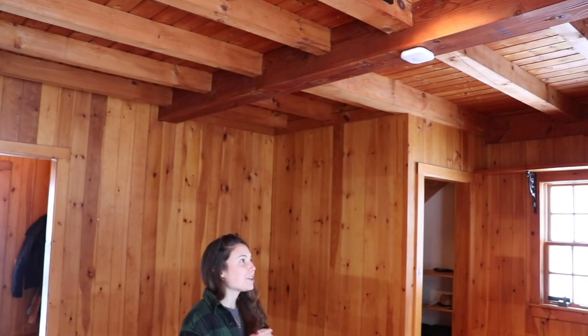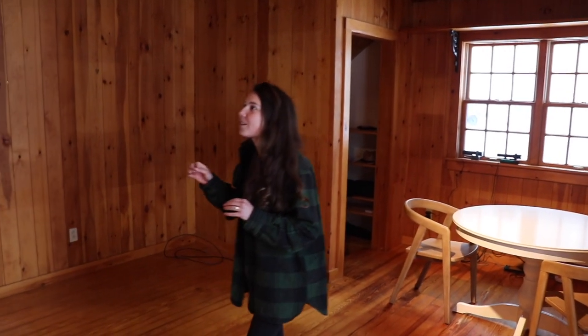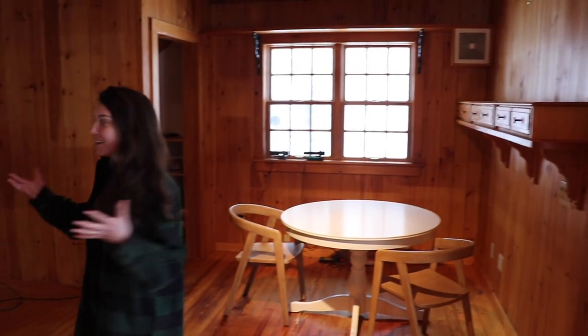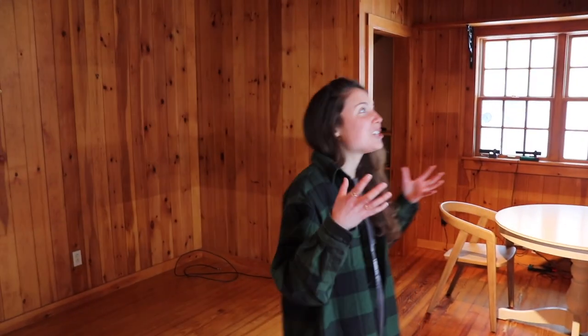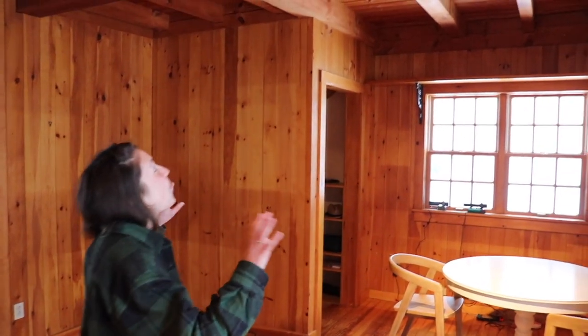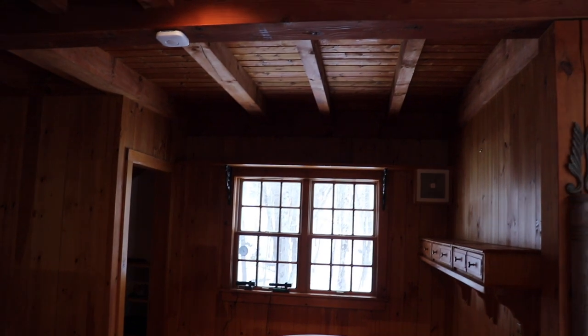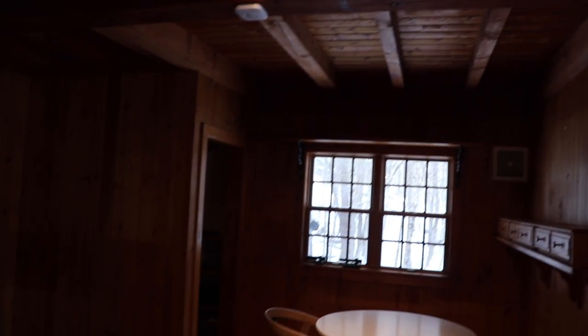The wood really absorbs a lot of the light we're getting in the space. By painting some specific walls, we think it will lighten up the space — light will come in and bounce off the walls a little bit better — and you'll actually be able to appreciate the beautiful wood we have in this home.